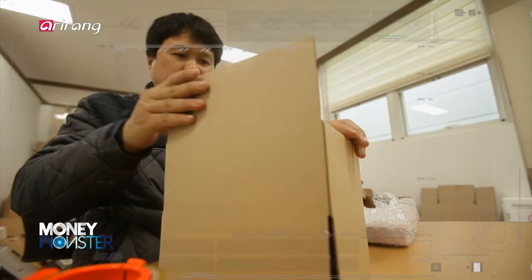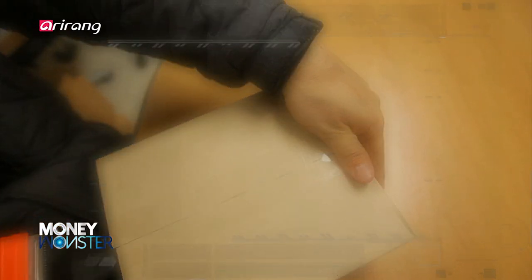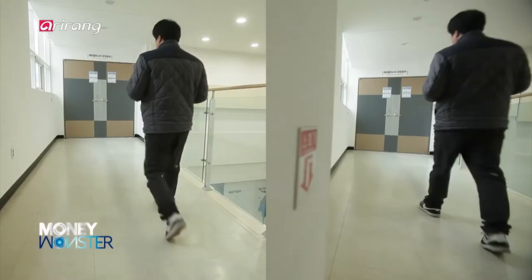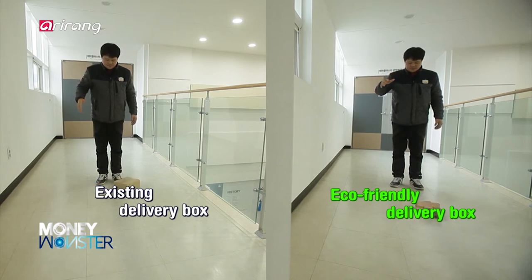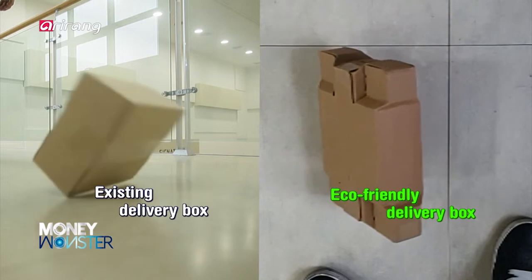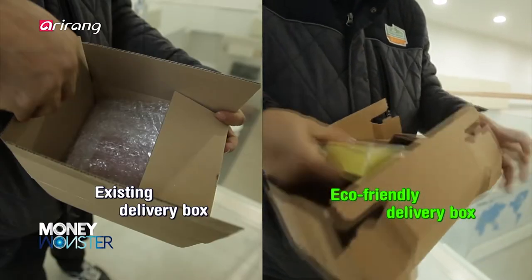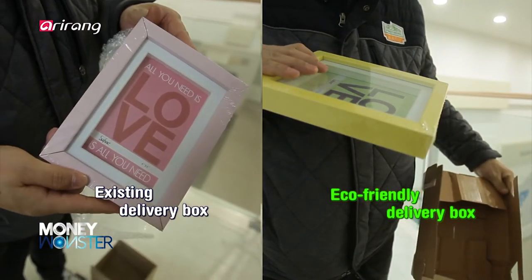We compare the durability of the existing paper box that used tape and bubble wrap, as well as the eco-friendly box that doesn't need tape. The two delivery boxes were dropped from the same position to apply the same level of external shock. As a result, the product inside the eco-friendly paper box turned out to be safe, even without using adhesive tape and bubble wrap.